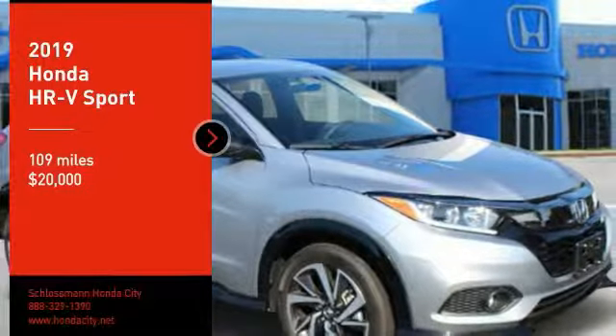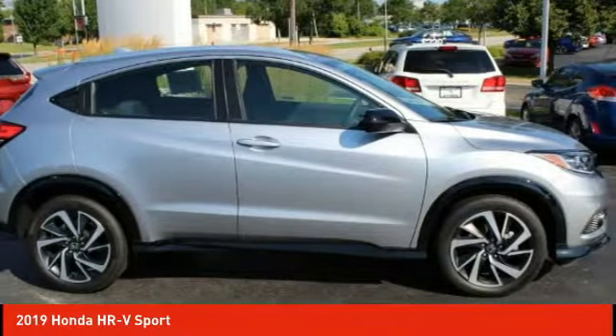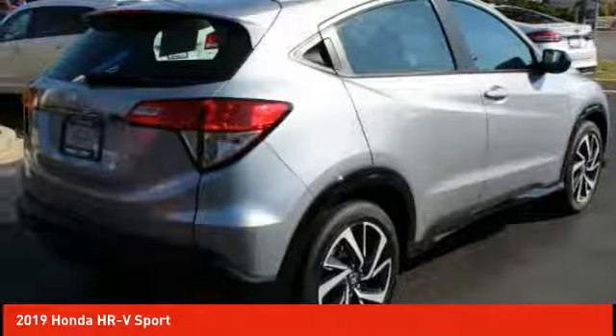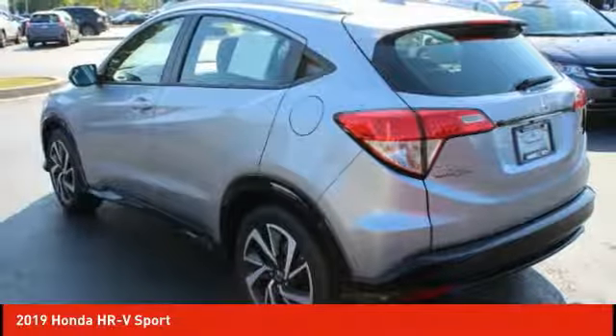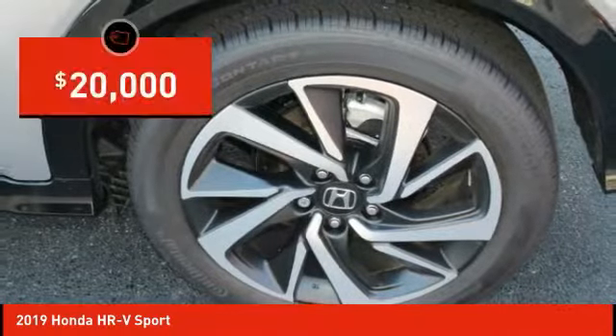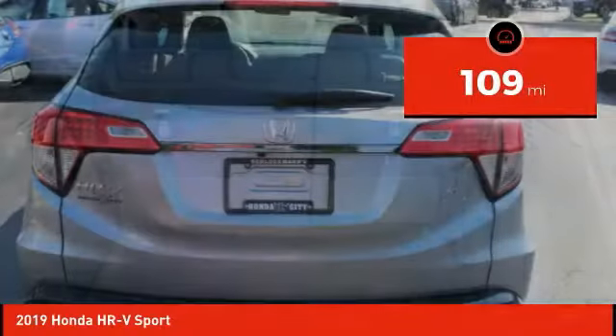Make a great choice today with the 2019 Honda HR-V. The HR-V has a good-looking exterior with a clean design. It comes with a well-tuned suspension and a handsome and flexible interior with tons of options to choose from, and is priced below $20,000. This vehicle has less than 200 miles.